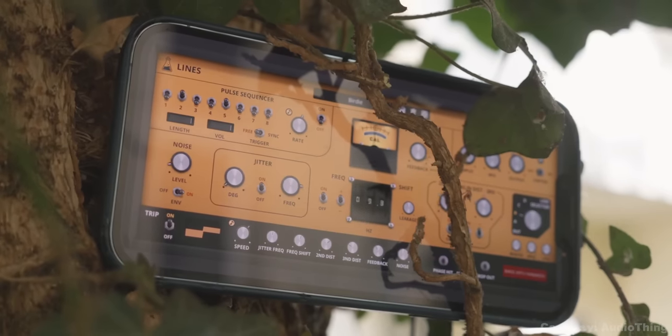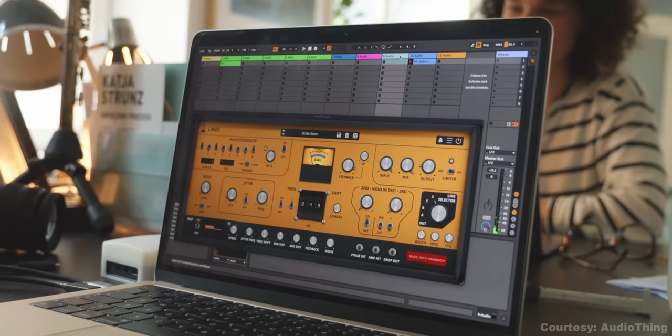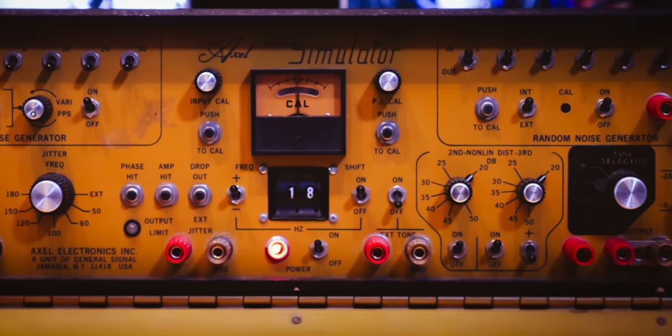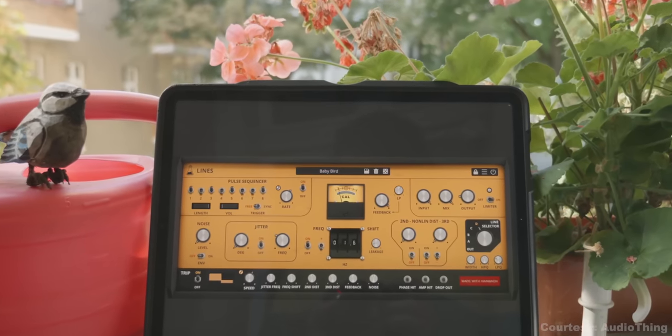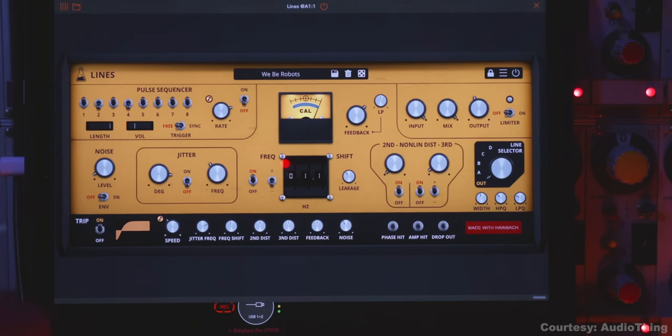One more bonus plugin — this was actually released the week before. Heinbach dropped a new plugin in collaboration with AudioThing called Lines. It's based on an old device used to simulate signal loss over telephone and data lines. You can use it to create lo-fi effects, but it can also create sounds by applying a feedback loop that generates basses, rhythms, and even bird sounds. Lines is on sale for a very reasonable $39 right now and you can demo it as well — linked below.